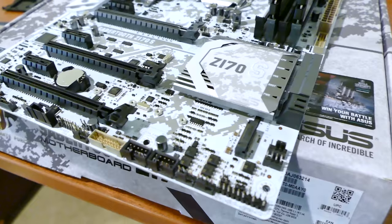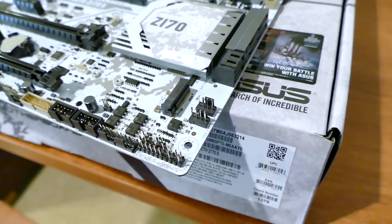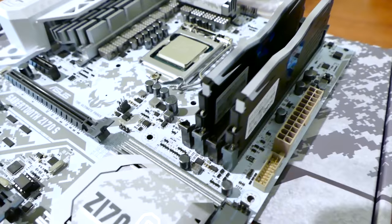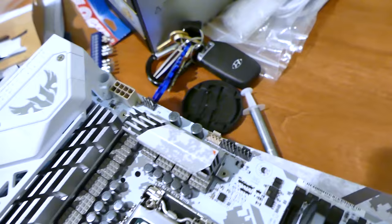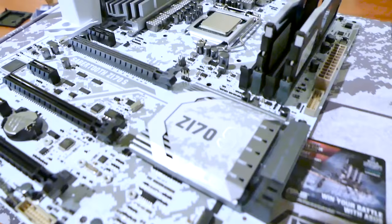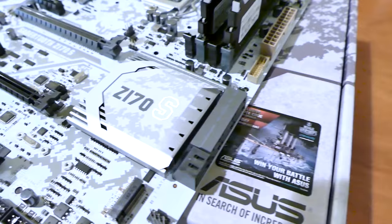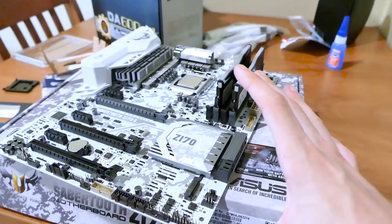One other thing I want to point out about this board — and a few of you mentioned on Twitter how much you like it — there are so many fan headers. In most cases you'd have to buy a fan hub or a splitter if you want more than four fans. Not here. They call one of them an 'assistant fan' header. Counting them up: there are eleven fan headers on this motherboard. When are you ever going to use that many on a Z170 platform? But hey, Sabertooth hooks you up.